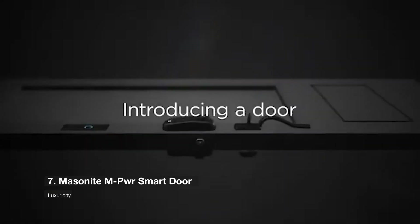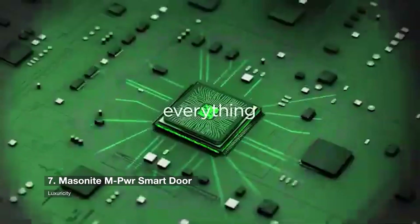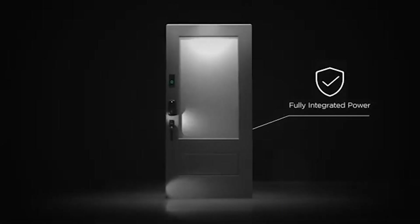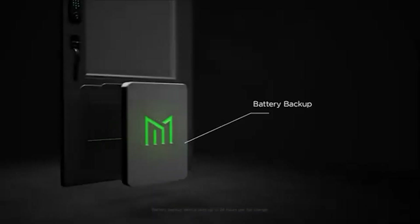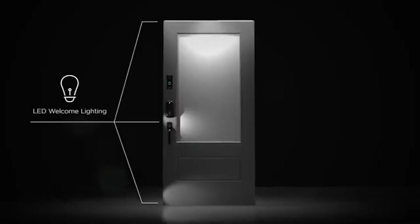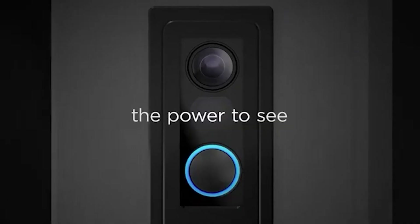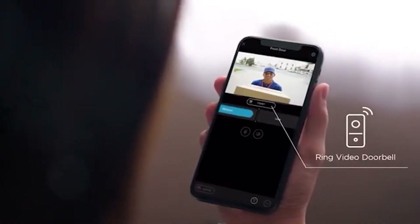Number 7 is the Massenite MPWR Smart Door. Smart locks and video doorbells are well-known, but smart doors might be the next big thing in entrance technology. The Massenite MPWR Smart Door is equipped with motion-activated LED lights, a Ring video doorbell, and a Yale Home Smart Lock and Door Status Sensor. It connects to your home's electrical system and Wi-Fi network, and it has an emergency backup battery that can keep the system functioning for up to 24 hours if the power goes out.